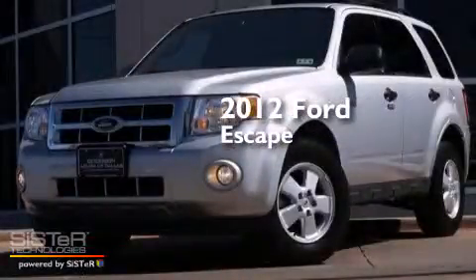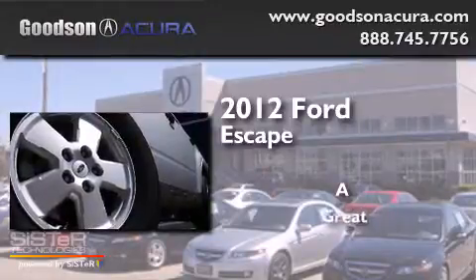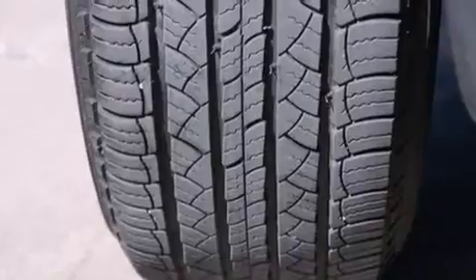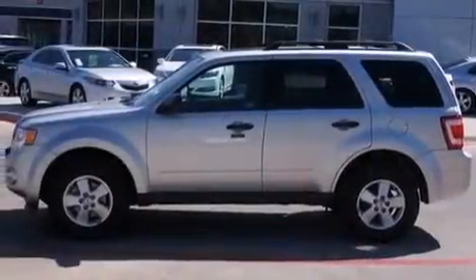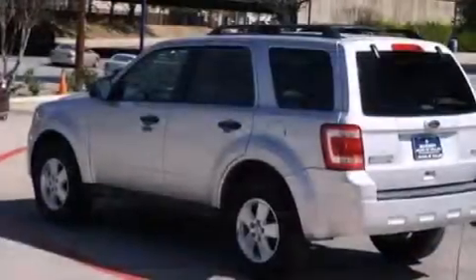This is a 2012 Ford Escape. Its top features include satellite radio, aluminum wheels, and traction control and stability control systems.